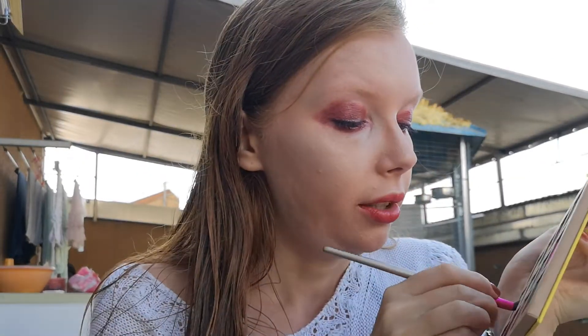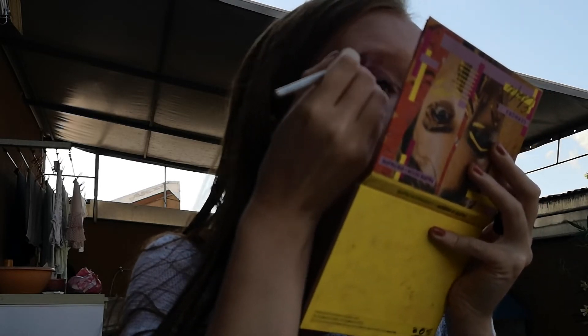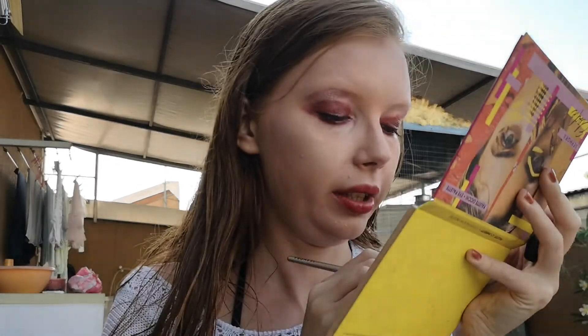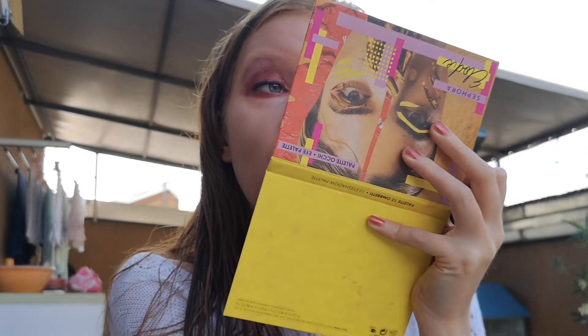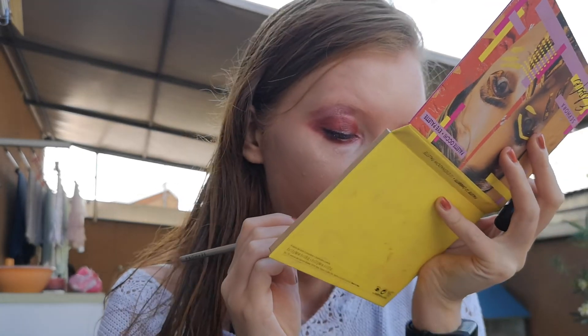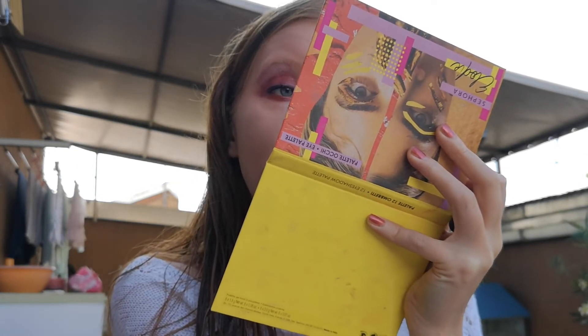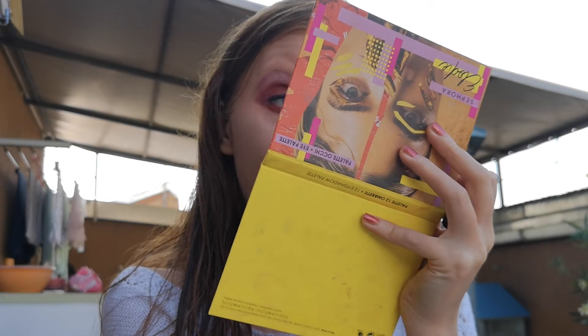So I'm going to apply this shade under my brow bone, on my brow bone too. Under my brow, to see how it looks. Yeah, it looks quite... I mean, my makeup right now looks kind of... you know, it's kind of artistic. It doesn't look like everyday makeup, but I'm going with it.